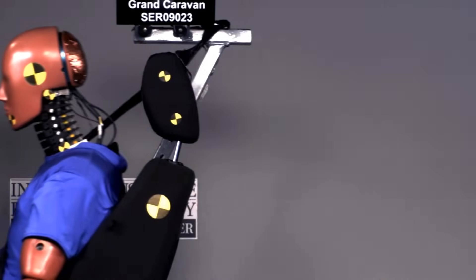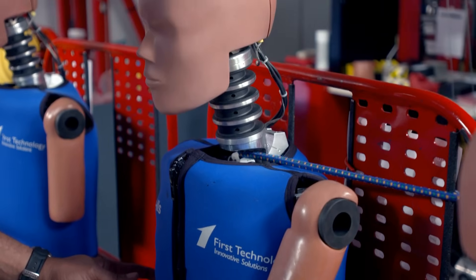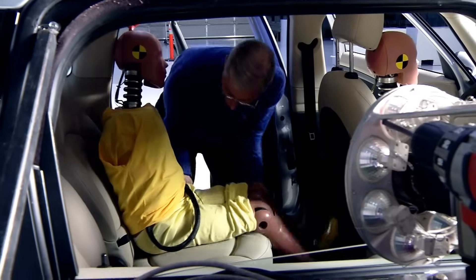This is our 5th percentile female. She is used for side impact testing.